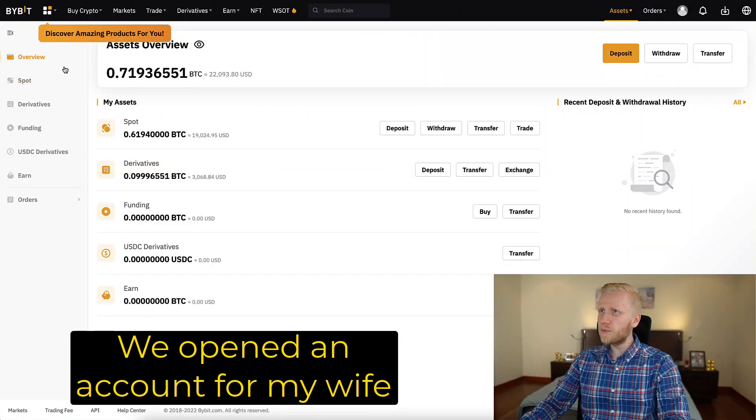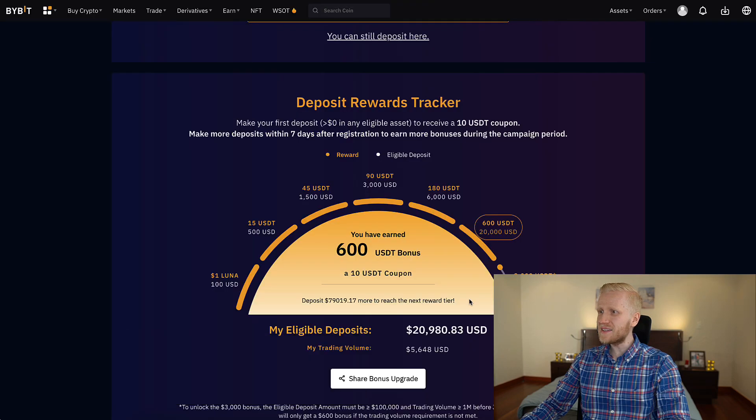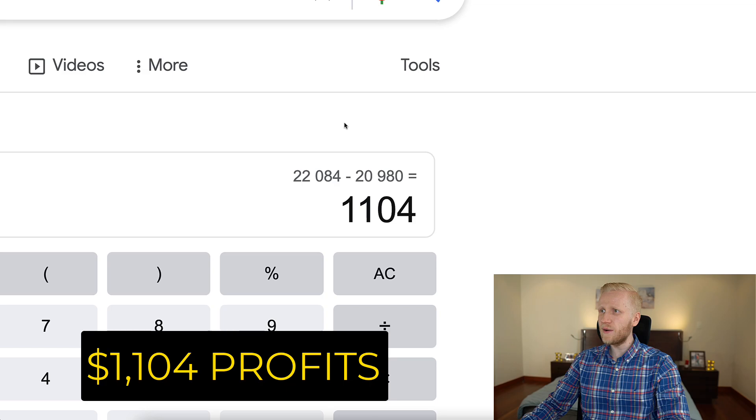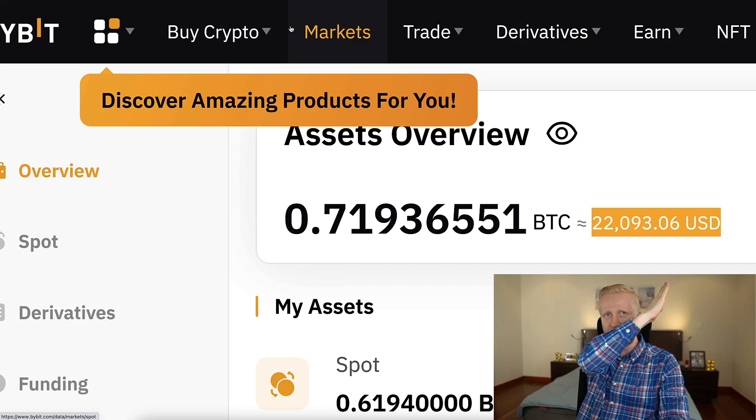As you can see on the screen, we have now over $22,000 here on the Bybit account. I deposited less than $21,000, so I have already made more than $1,100 profit with this Bybit account without even lifting my finger, because Bitcoin price has been moving up again.